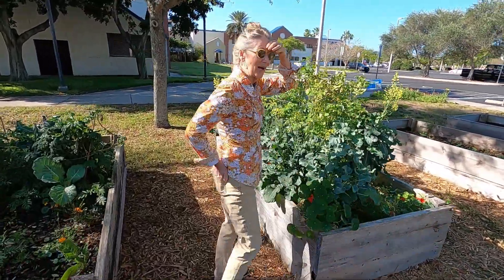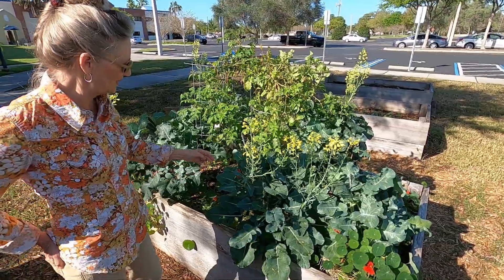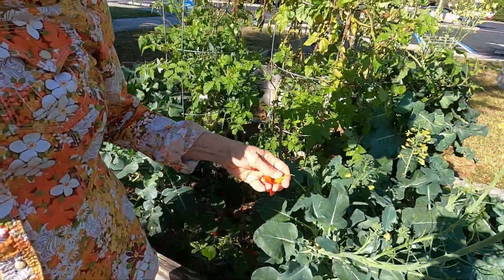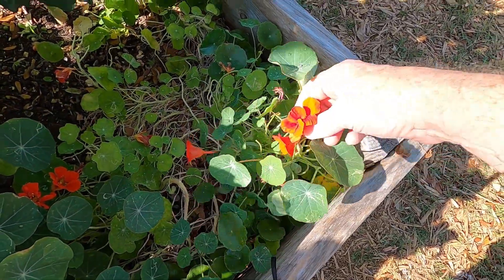The broccoli is going to seed — it's making seeds. Pretty yellow flowers first though. These are nasturtium flowers in here, which are edible. Delicious! They taste peppery and sweet. Gotta get some of that nasturtium flower.